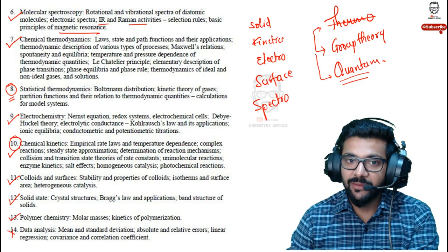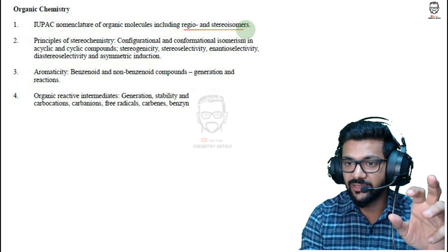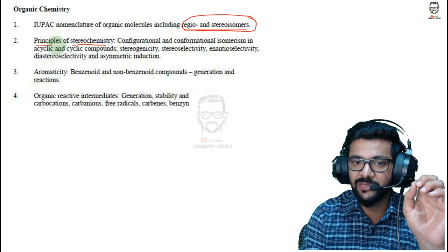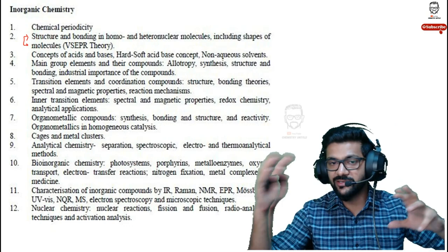Now for organic chemistry — since I'm not from organic, I'll speak generally. IUPAC nomenclature is one of the most important topics. Stereoisomerism and stereochemistry are also among the most important parts of organic chemistry — don't skip stereochemistry. To understand stereochemistry, you need to go back to chemical bonding. Without knowing hybridization, geometry, and shapes, it will be difficult to understand stereochemistry. This is another reason to start with inorganic chemistry, as it lays the foundation for organic.